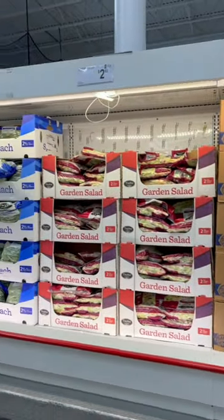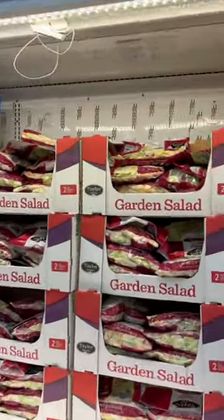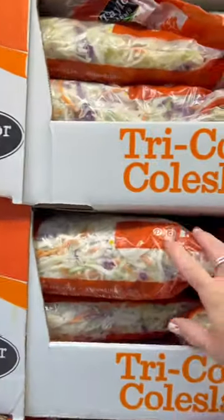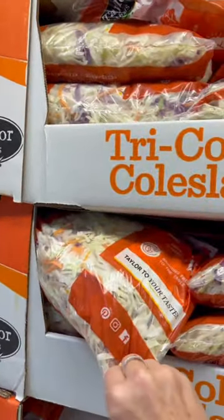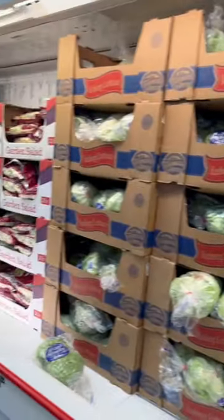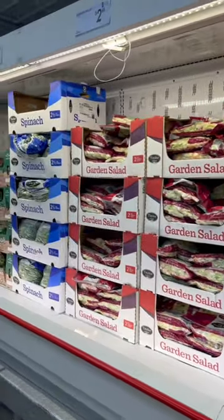Some awesome greens over at Sam's Club. I buy a lot of this coleslaw mix — I sauté it up with eggs, with lean protein. Just coleslaw mix in a pan with some chicken broth and a little butter — absolutely fabulous side dish. You can also buy baby broccoli here, and who doesn't love a baby veggie? Everybody loves babies.